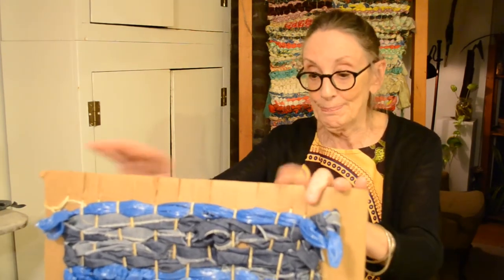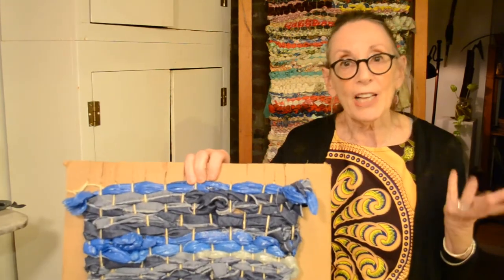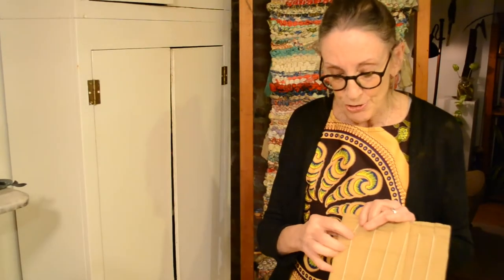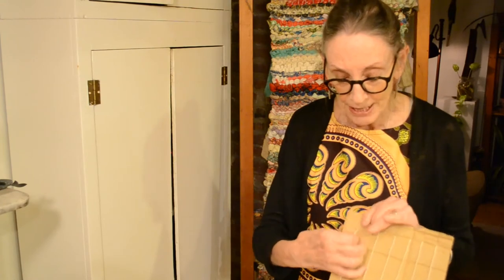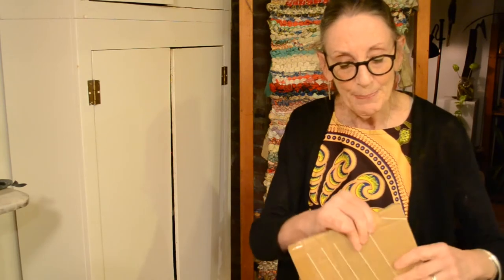The beauty of weaving is that it really reflects your own creativity and your own personality. After you've cut your notches top and bottom, you can start warping up. Tie the thread around the first notch you've created, then start wrapping the warp threads around your loom — completely around from front to back. When you get to the final one, just tie it on.